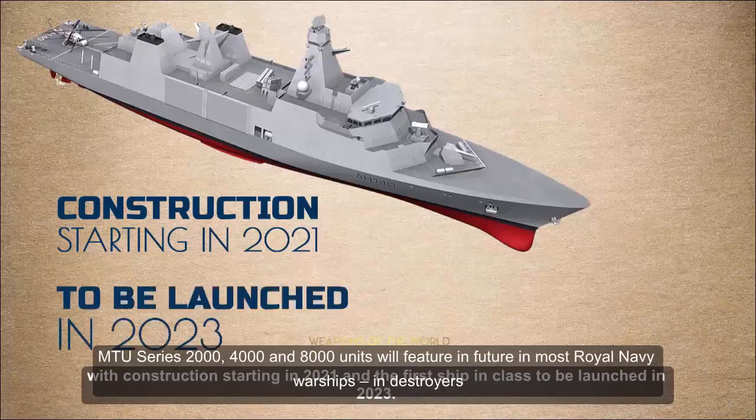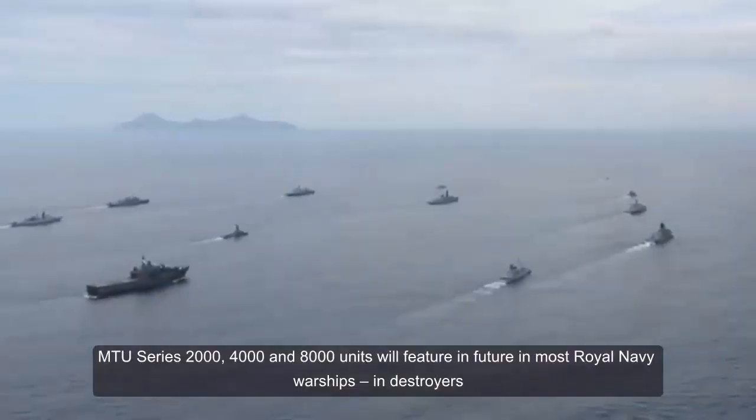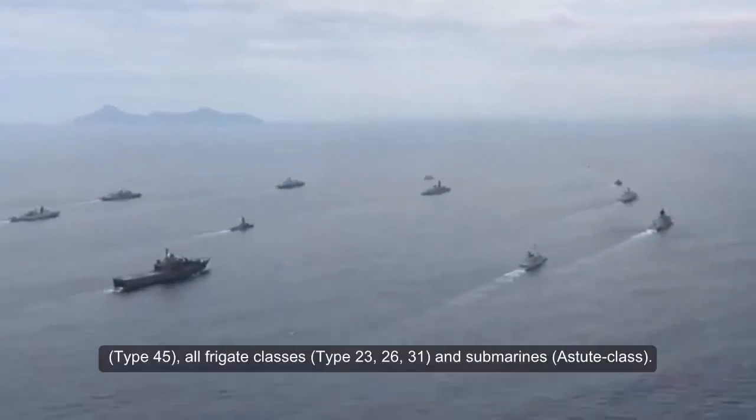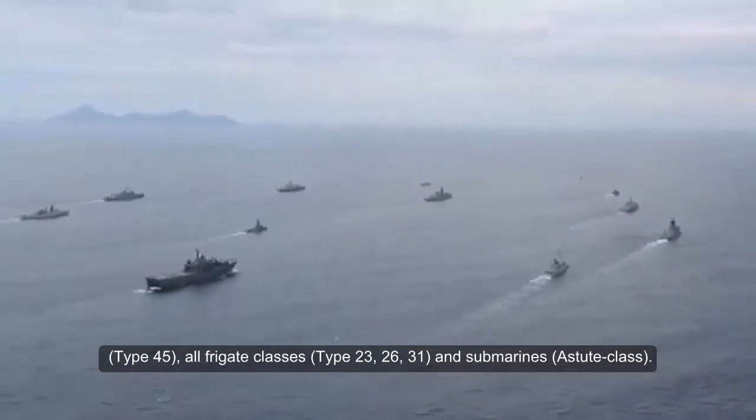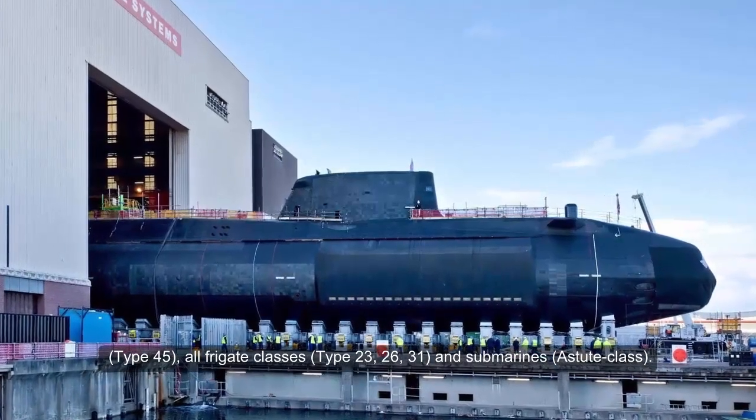MTU Series 2000, 4000, and 8000 units will feature in the future in most Royal Navy warships and destroyers — Type 45, all frigate classes — Type 23, 26, and 31 — and submarines, Astute class.